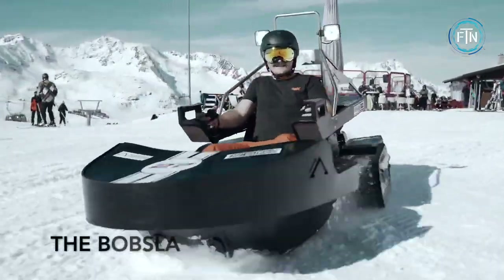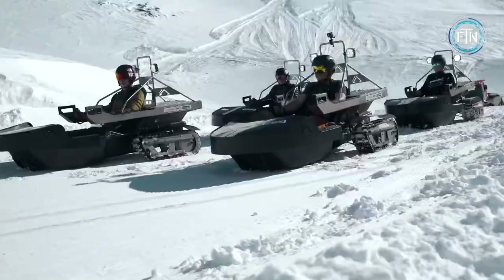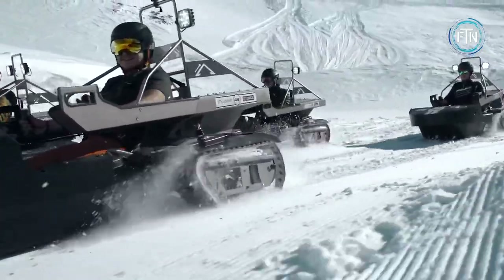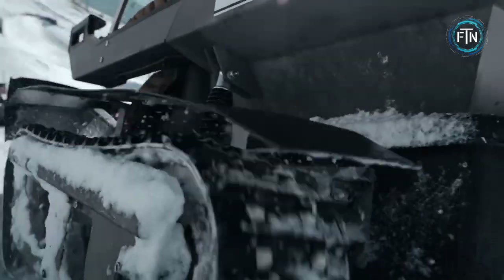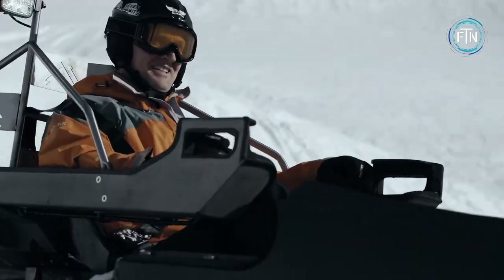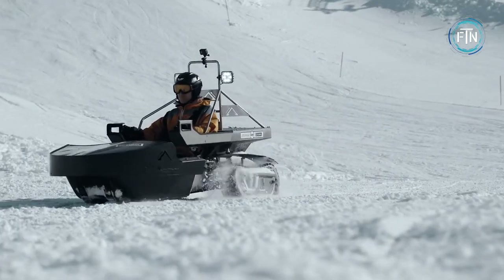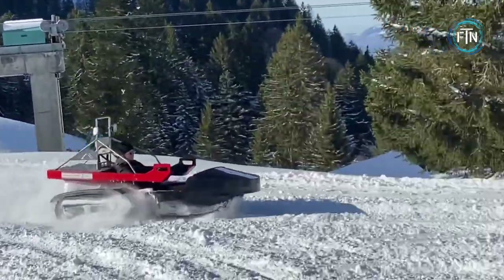The bobsled is a unique and exciting ride experience that is perfect for thrill seekers and adventure enthusiasts. This innovative vehicle combines the best elements of a bobsled and a go-kart, providing riders with a thrilling and exhilarating ride on snowy terrain. The bobsled is powered by a state-of-the-art electric motor, which ensures a smooth and quiet ride.